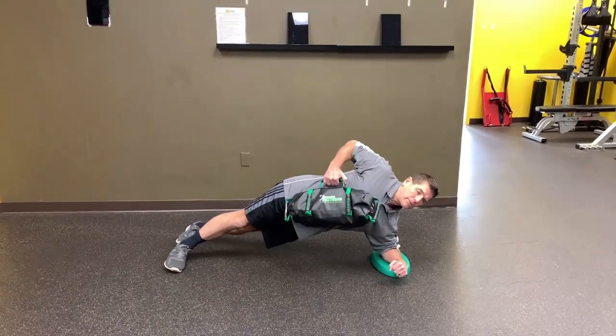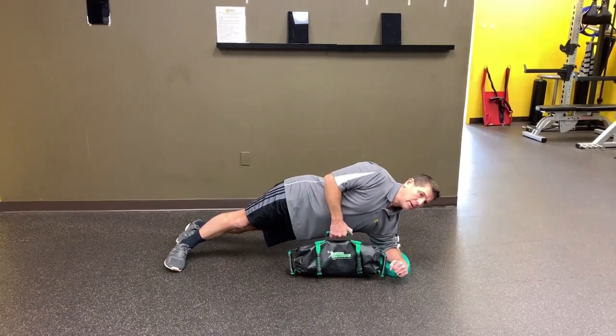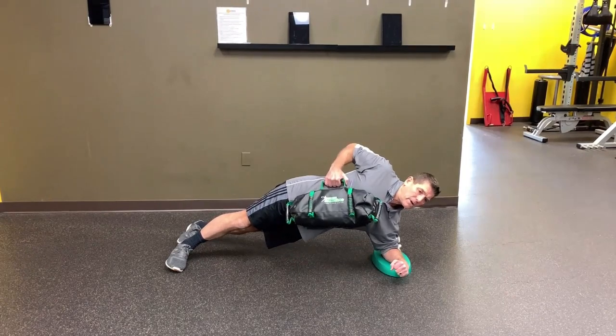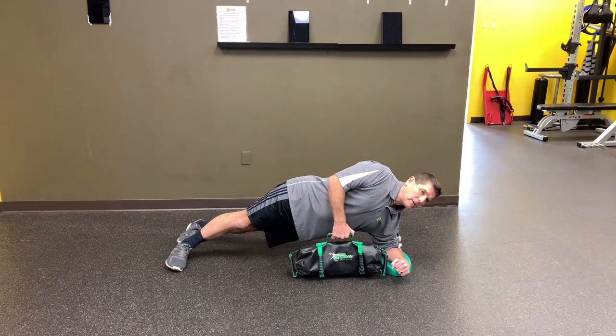Most people put their core exercises at the end. Research shows that exercise order is a variable that can be manipulated the same as sets, reps, load, and rest periods.